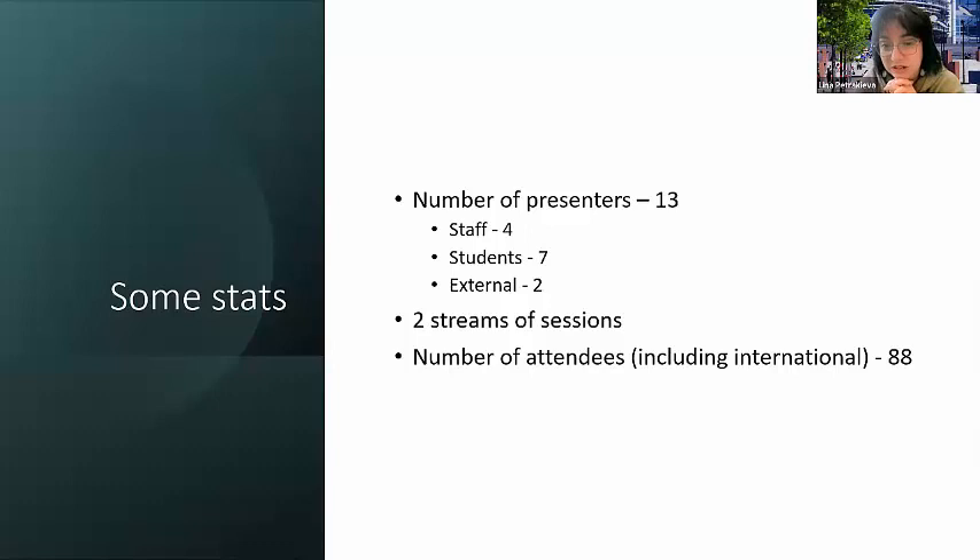Just some quick stats: we had 13 presenters — 4 staff, 7 students, and 2 external presenters — all in just one afternoon. There were two streams of sessions, but keeping them both in the same Teams room resulted in people just staying put and not moving between them. So we're going to experiment with having a completely separate channel for each stream, forcing people to actively choose one of the two, which we hope will create a better balance of attendance.